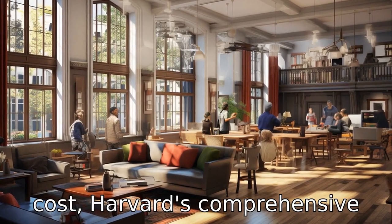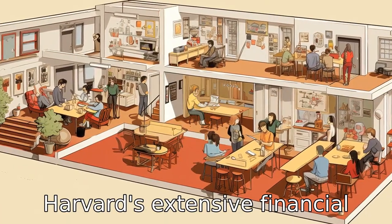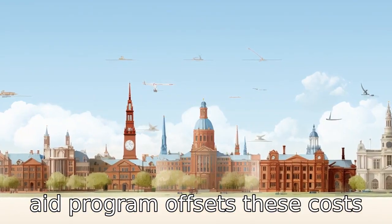Difference seven: in terms of cost, Harvard's comprehensive tuition and fees are somewhat higher than Cornell's. However, Harvard's extensive financial aid program offsets these costs for many students.